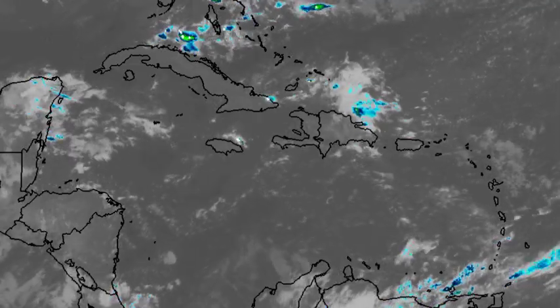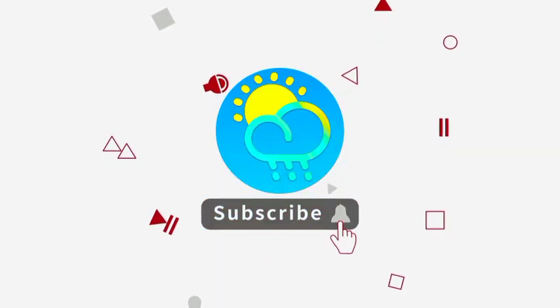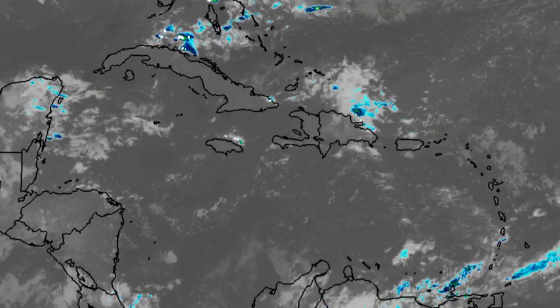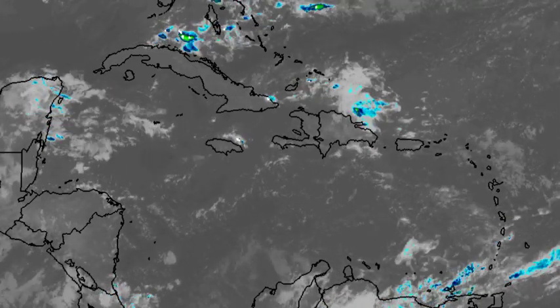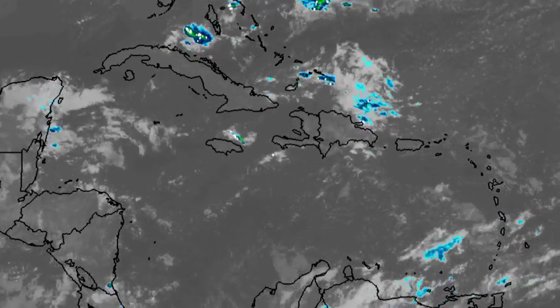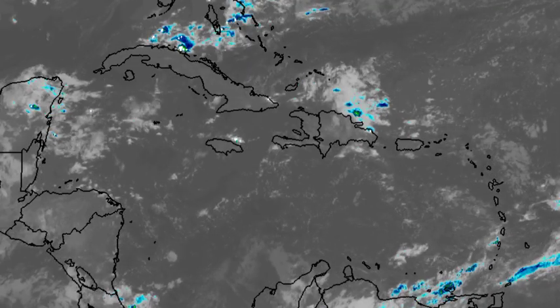Before I go into details, please do subscribe and tap the notification bell if you haven't done so already. To share this report for the channel, you can leave a like on this video. In the latter part of this video, I'm going to be explaining the correct answer to the quiz that I posted in the community section of my channel — so stick around to find out the answer and why. And so let's first go ahead and talk about the Caribbean.